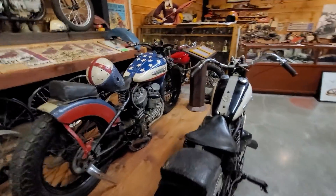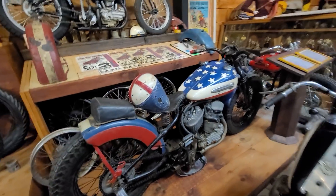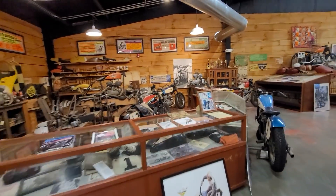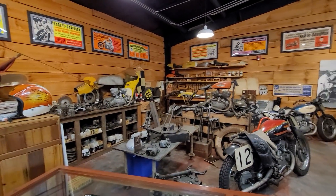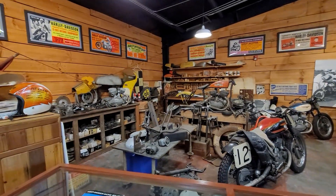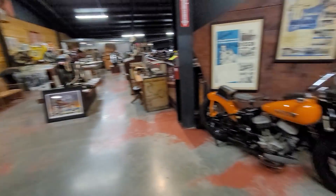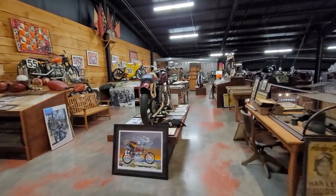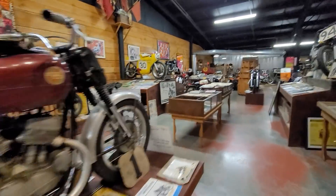Look at the paint job on this one — red, white, and blue — that's my style! Just incredible. We are up on the second floor now. As you can see, there are motorcycle parts and memorabilia everywhere you look — bikes under construction, an original Sportster over there, a racing Sportster. Just incredible up here on the second floor.